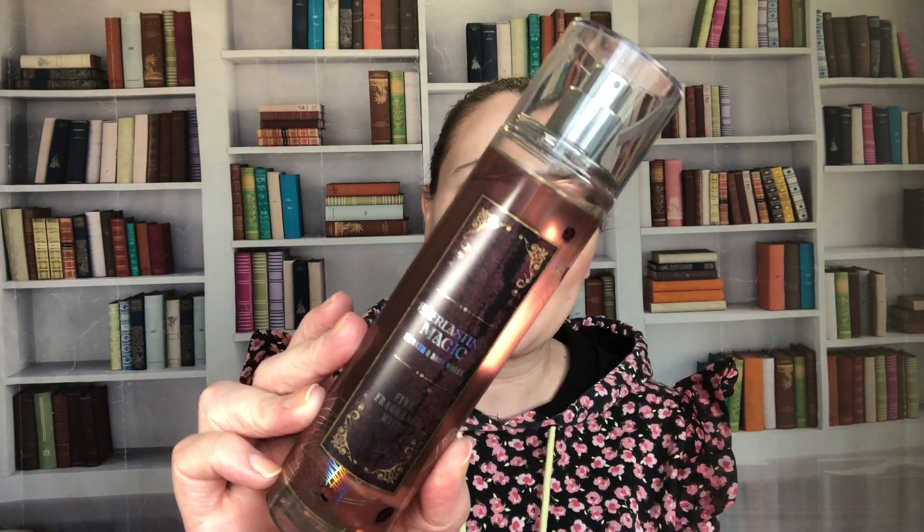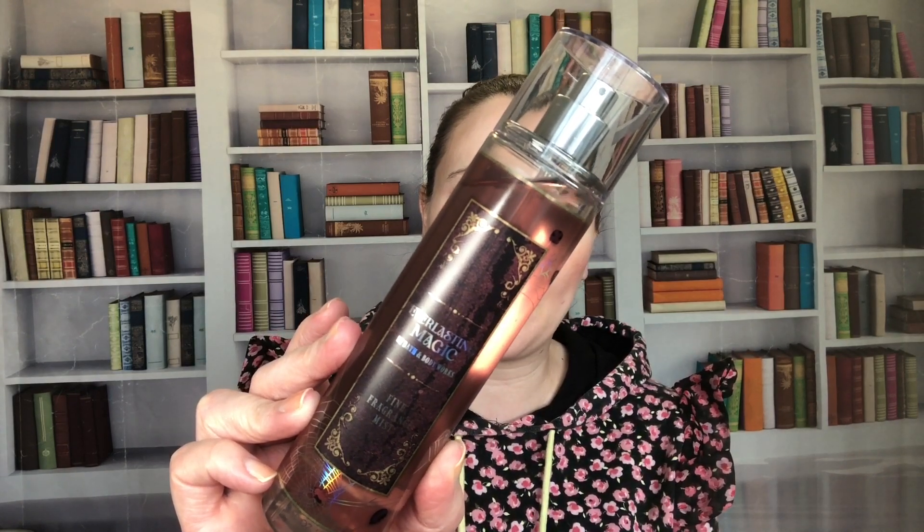Everlasting Magic — I loved this one! It came out in 2023. The notes are bejeweled berries, phantom petals, and magic musk. By the way, Chasing Fireflies was also 2023, and Wildflower Honey was 2021.